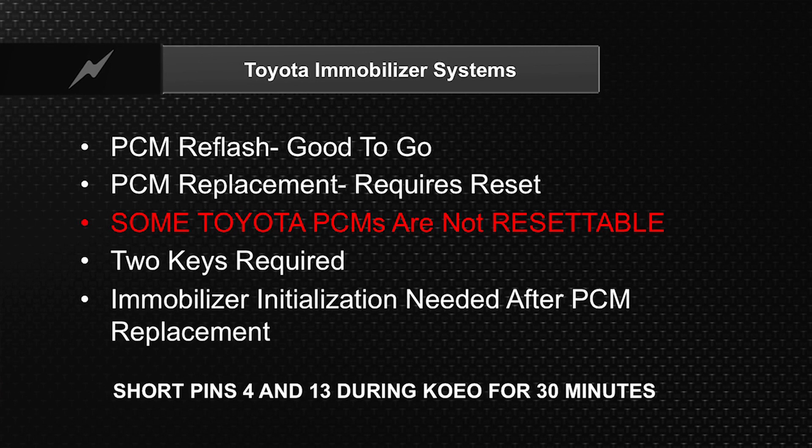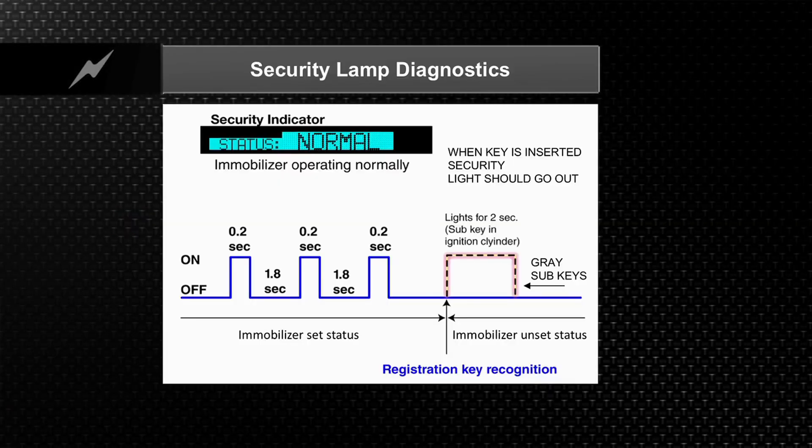What you're going to have to do is go key on engine off, take a paper clip, and at the 16-pin DLC, short pins 4 and 13 for 30 minutes to reset the mobilizer system in the event you replaced a resettable type Toyota PCM.